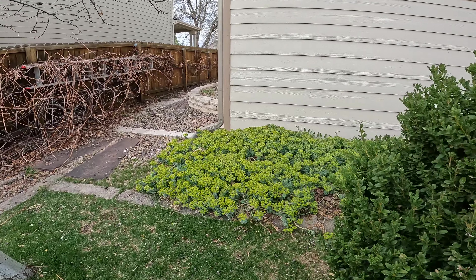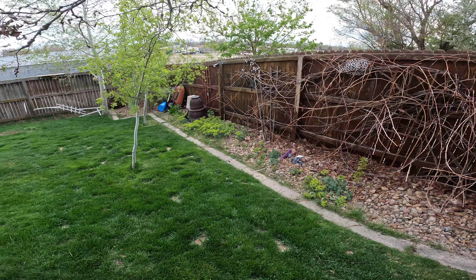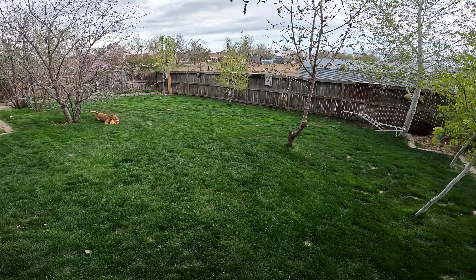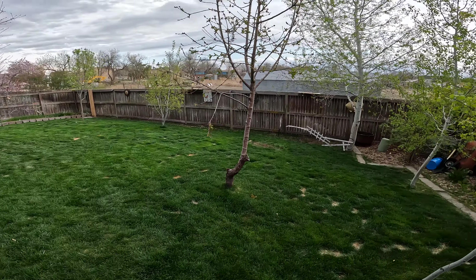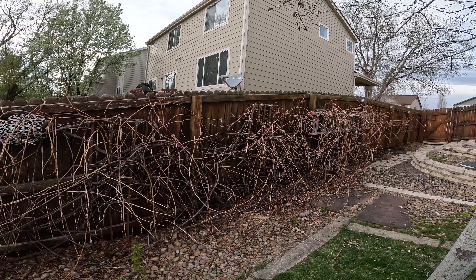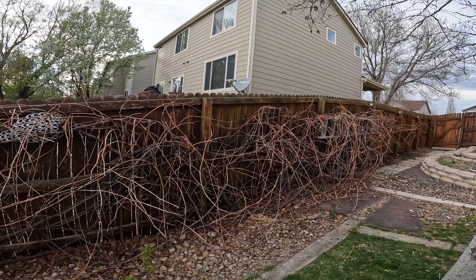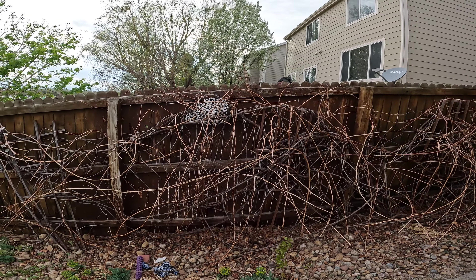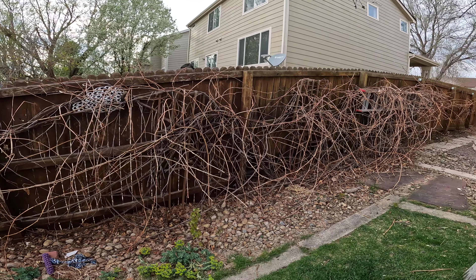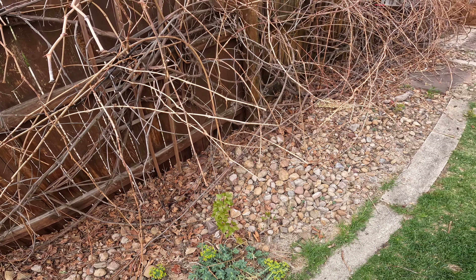Here's some more succulents. It's still early spring, so there's not much stuff happening right now in terms of plants. Here's my grapevine — it's still dormant, but it takes up this whole fence here. Green grapes. And here's another aspen tree — the problem with aspen trees is they sprout up everywhere.